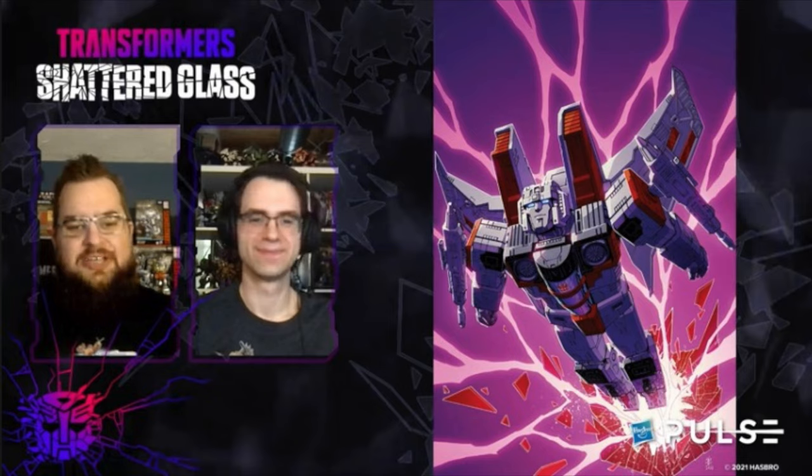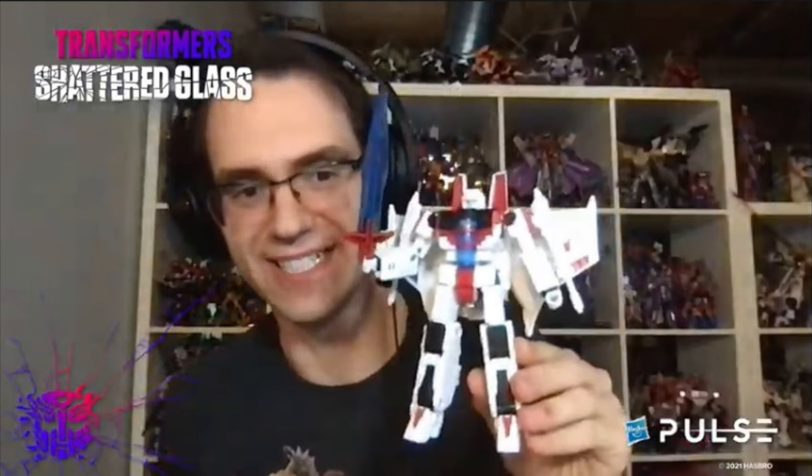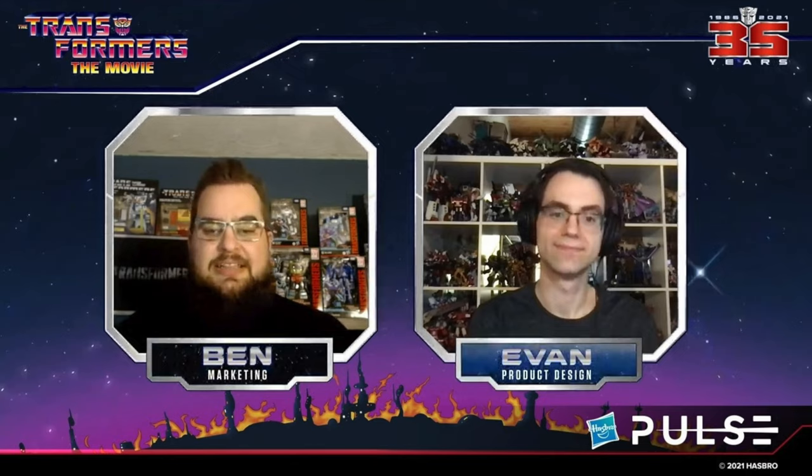Moving on to the last reveal — we have the new third figure for the Hasbro Pulse exclusive Shattered Glass line. This is Starscream in a Jetfire-inspired color scheme from the comic book. He's a white Tetra Jet this time around and comes with an energon sword that splits into two sabers. He'll go up for pre-order today, available only on Hasbro Pulse.